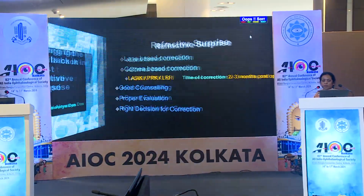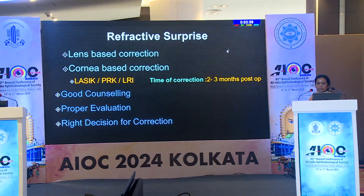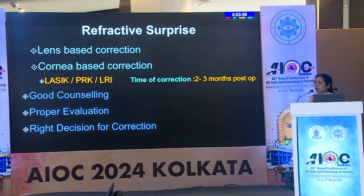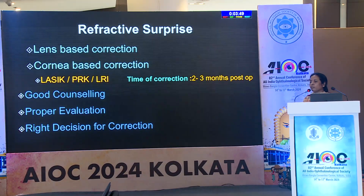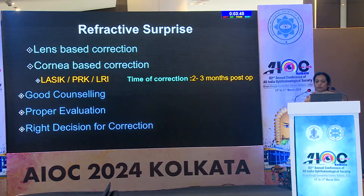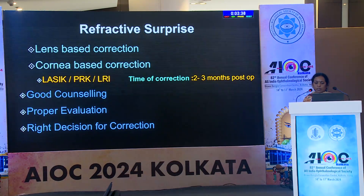Sudipta has made my life a lot easier by telling most of the basic things. We cannot ignore the corneal surface, we cannot ignore the tear film. So there are certain basic things we need to check and rule out before intervening on the lens surface or on the corneal surface. For refractive surprises, we can have lens-based corrections and corneal-based corrections — that is LASIK, PRK, or LRI.